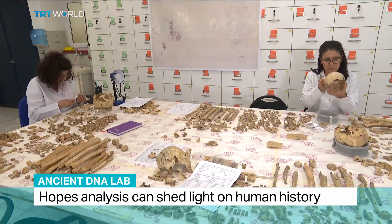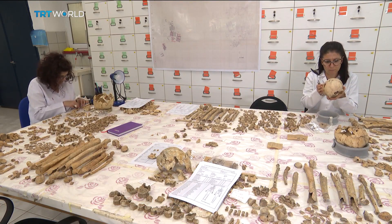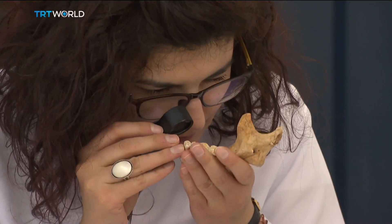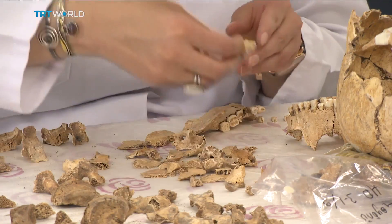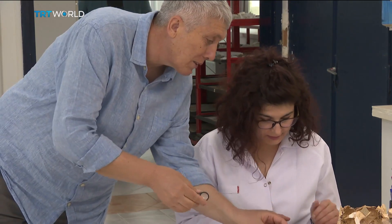Researchers then took them to the country's first lab devoted to the study of ancient DNA. They hope their testing and analysis will give them insights into human life going back as far as 10,400 B.C.